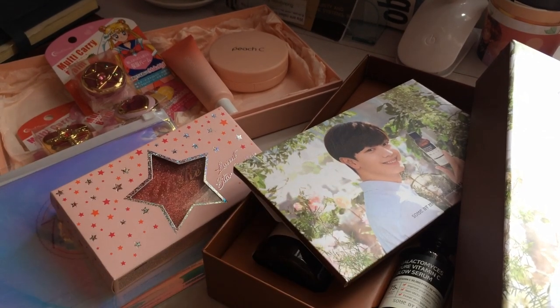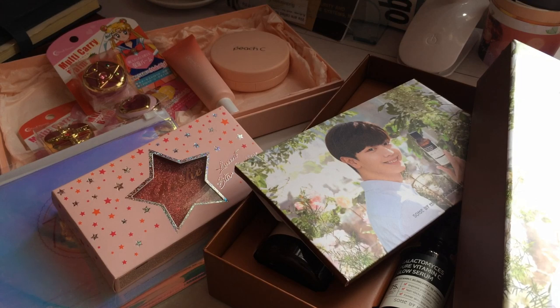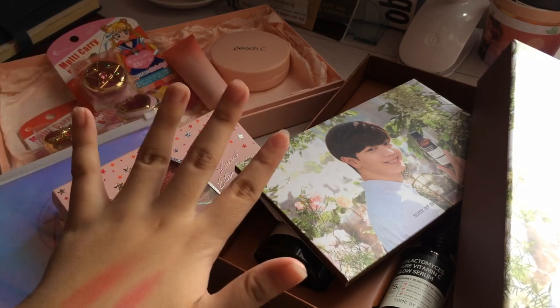So here are all the things that YesStyle sent me. Thank you so much to YesStyle for sending me these items — they're all so pretty! If you're interested in purchasing your own, I'll be leaving the links in the description box down below. Thank you so much for watching and goodbye!